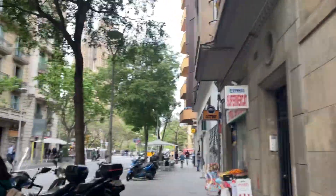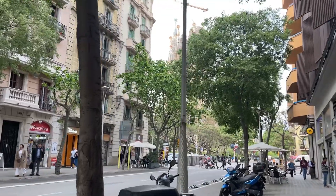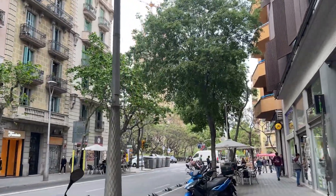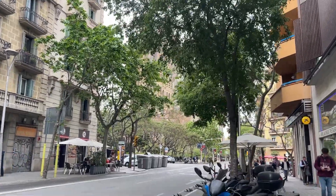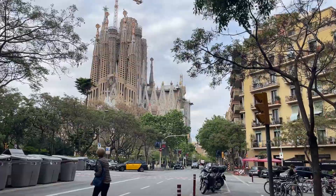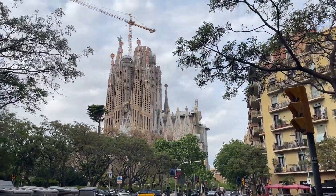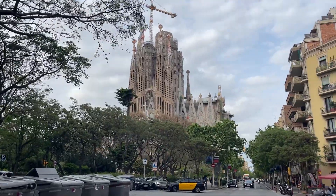So after like a 35-minute walk, you can see Sagrada Familia in between the trees. Can you see it? Look at that. We got across - that is it.